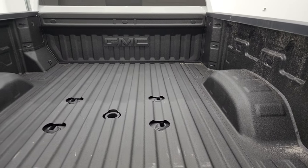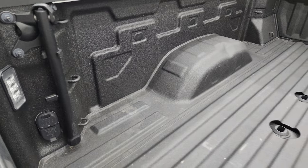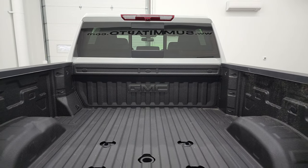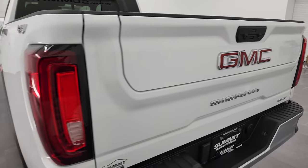This one does have the spray-in bed liner and the gooseneck and fifth wheel prep package. You also get LED bed lighting on the side, and this one does have the cargo cam up there as well. It also has the 360 camera, which we'll show you in just a second.